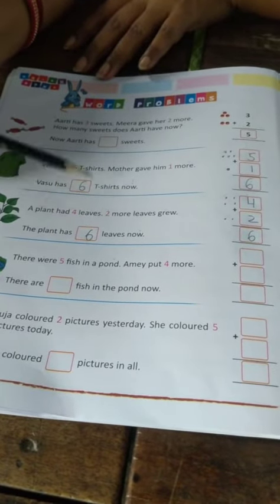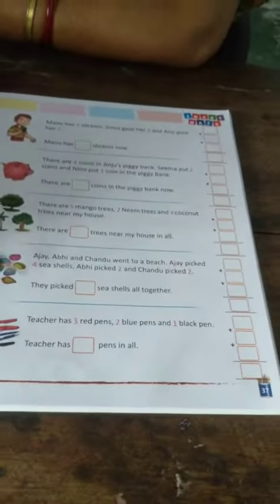Like this, you can solve the next questions and page number 37 also. That's all.